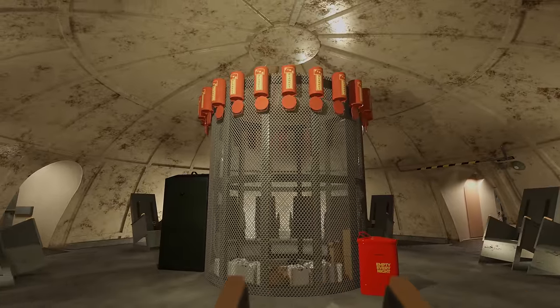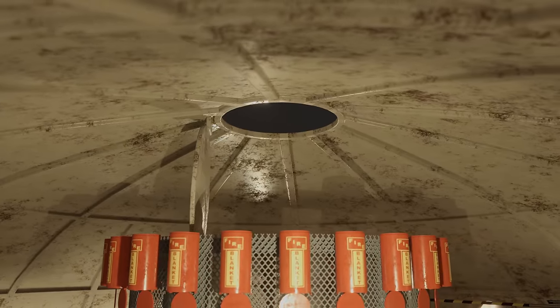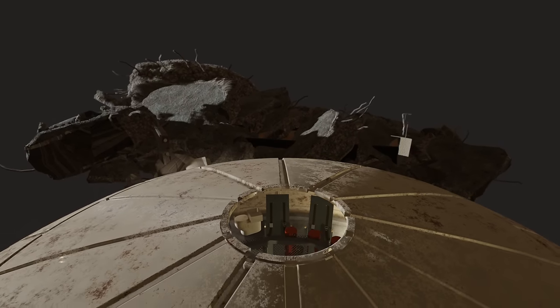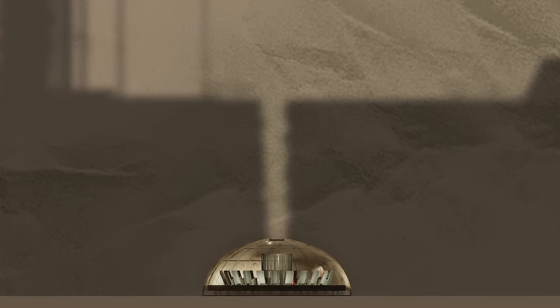And so, to add to the list of safety precautions, they placed an emergency escape hatch at the top of the blast room. This didn't actually lead anywhere, but in the event of the escape routes being blocked, NASA would dig through the concrete and sand within the launch pad to reach the hatch and free the crew.